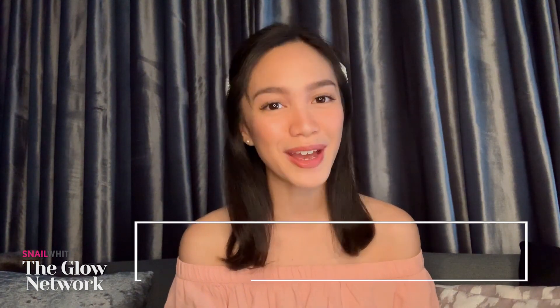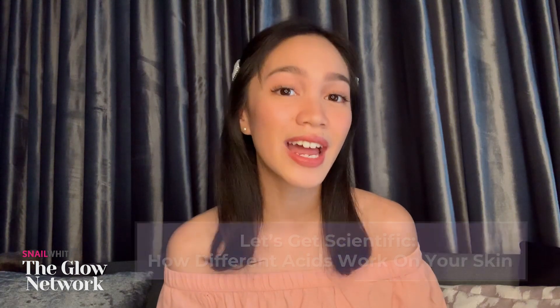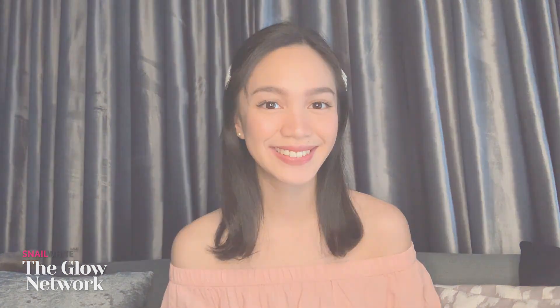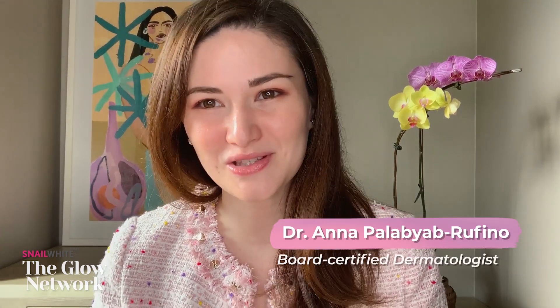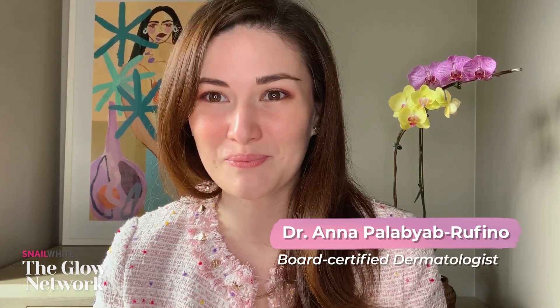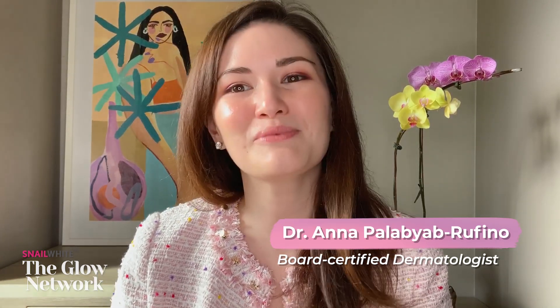For the Glow Network's very first talk, we will be talking all about skin acids. Here to discuss that with you is dermatologist Dr. Ana Palabiag-Brufino. She is a board-certified dermatologist under the Philippine Dermatological Society and co-founder of Butique MD, with around 10 years in dermatology practice. She's here today to talk about the different kinds of skin acids that can work as exfoliants for your skin. So first off, what are skin acids anyway?